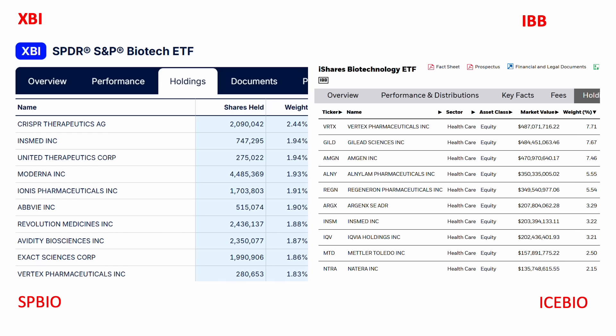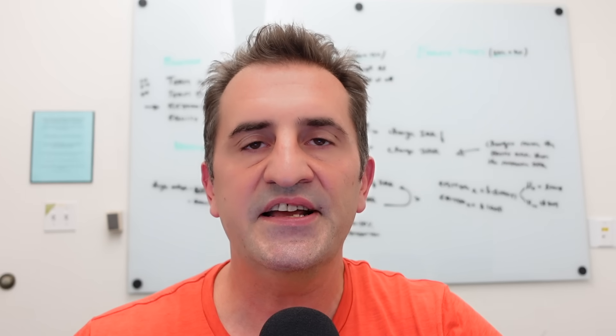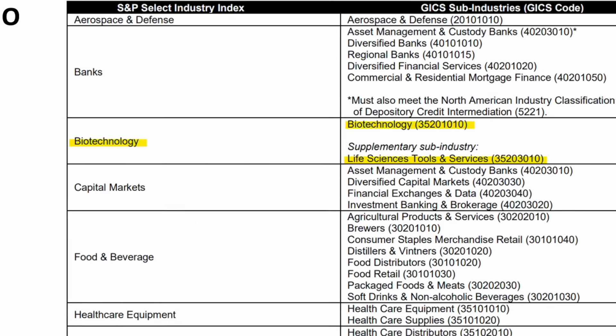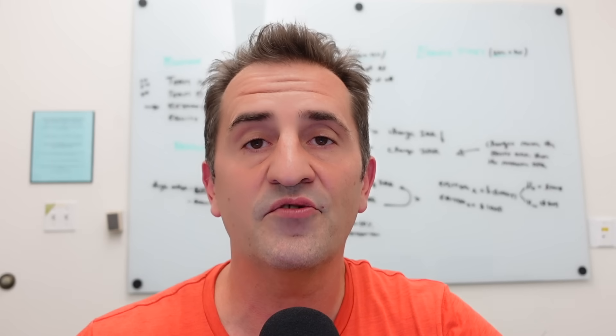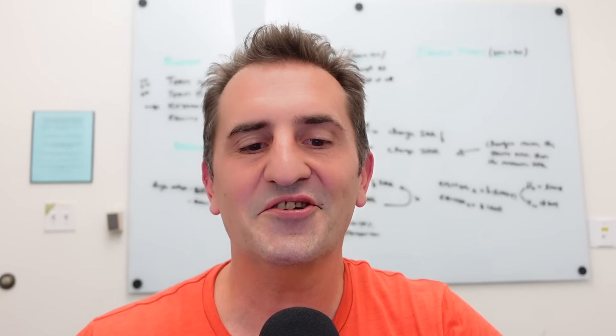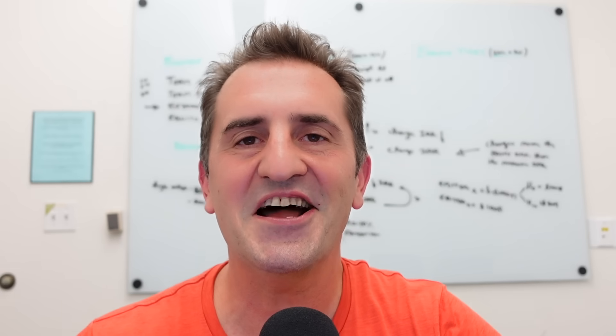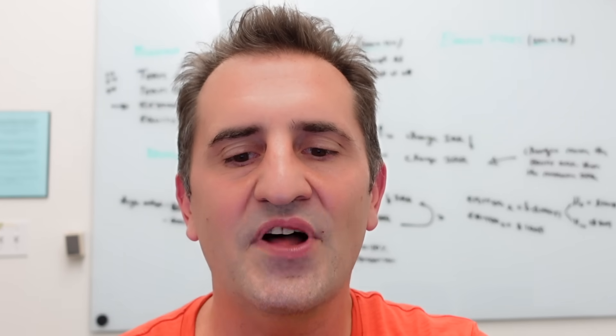Counterintuitively, SP bio actually has significantly fewer constituents, but it's less concentrated because of that equal weighting scheme. Going back to those two ETFs: the XBI ETF runs on SP bio, the IBB ETF runs on ICE bio. Digging further into these indices, SP bio uses just two GICS classifications — biotechnology and life sciences tools and services. The ICE biotechnology index, however, uses the ICE uniform sector classification scheme, which is an entirely different classification method.